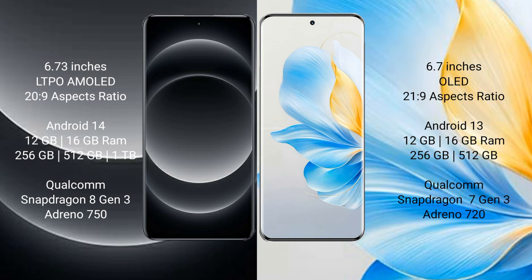Xiaomi 14 Ultra comes with 12 GB or 16 GB RAM and 256 GB, 512 GB, or 1 TB internal storage, powered by the Snapdragon 8 Gen 3 processor and Adreno 750 GPU. Honor 100 comes with 12 GB or 16 GB RAM and 256 GB or 512 GB internal storage, powered by the Snapdragon 7 Gen 3 processor and Adreno 720 GPU.